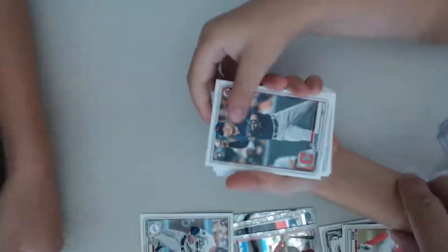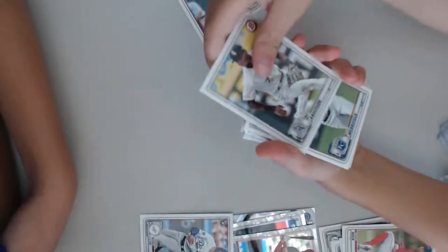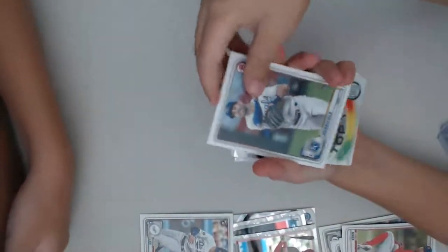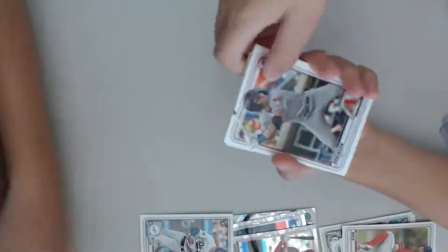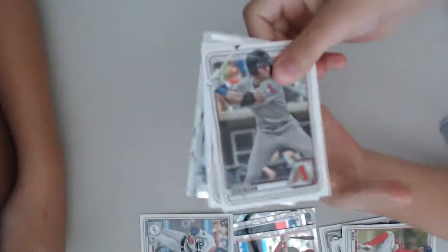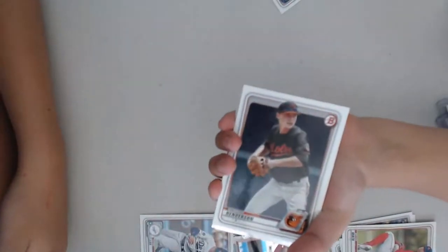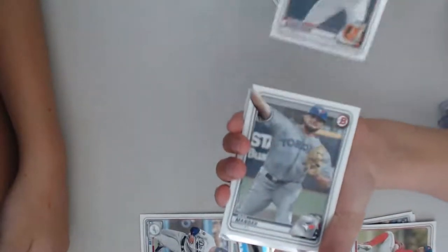Jonathan's pack: Yu Chang. Tim Anderson, White Sox. Whit Merrifield. Joe Adele — very nice card. Christian Robinson for the Diamondbacks. When you get the good cards, show them. Then we got Gunnar Henderson. Just hold them towards you so you can see, and when you get a good card, face it to the camera.